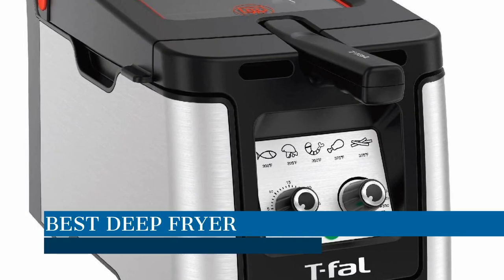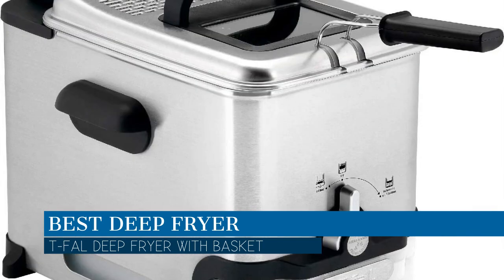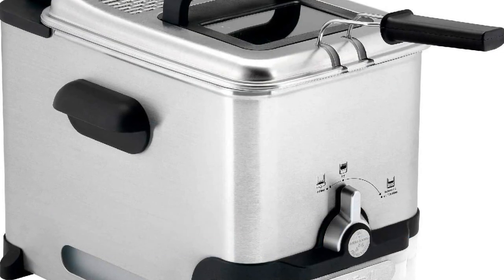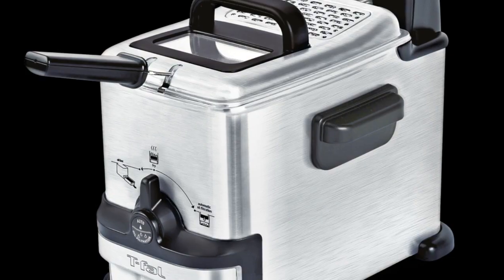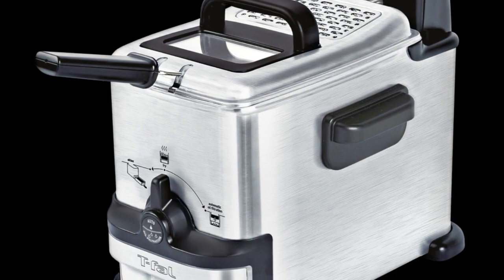In this video we are going to talk about the best deep fryer this year, which is the Tefal deep fryer with basket. We will be going over the special key features of this product and why it is so popular, so stay tuned and let's get into the video.